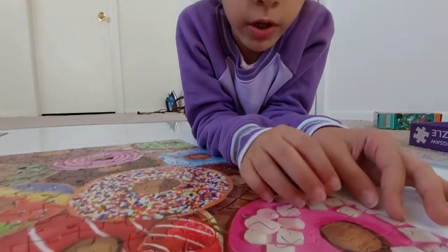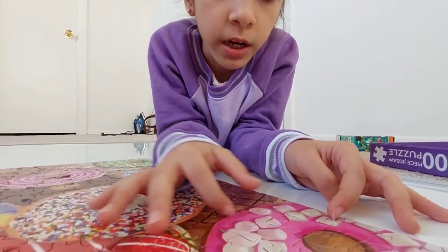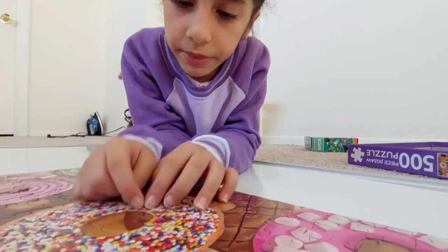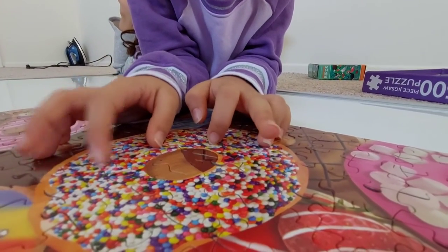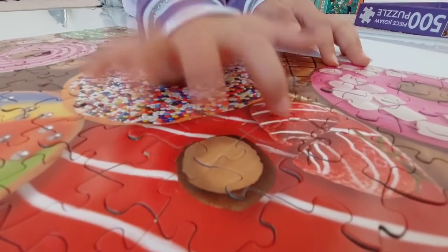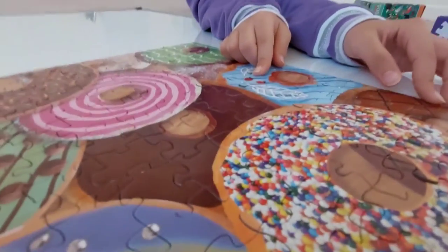This is a marshmallow donut with pink frosting and marshmallows on it. And this is a chocolate donut with chocolate frosting and chocolate zigzag dribbles. And this is a pink sprinkle donut — a different kind of sprinkle. And this is a strawberry donut with frosting, wet dribbles, and strawberries.